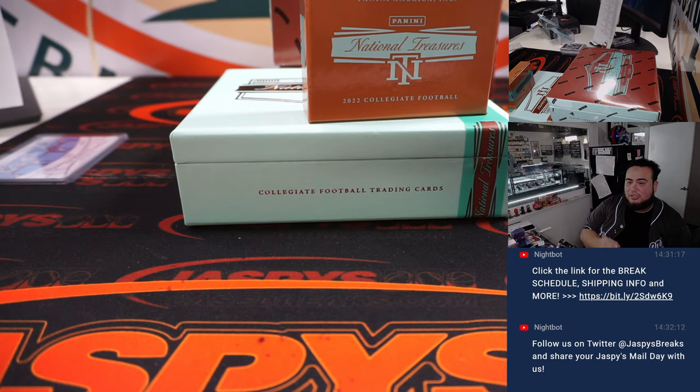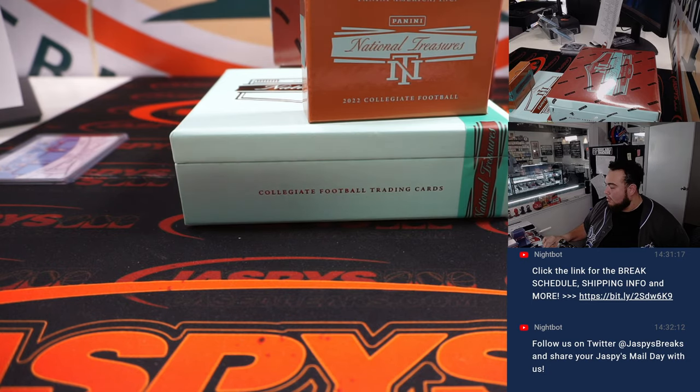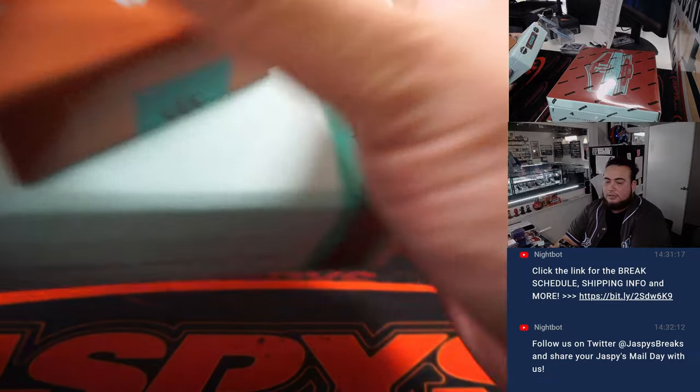With RMBs you never know — there you go guys, first box in the books.